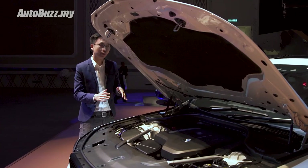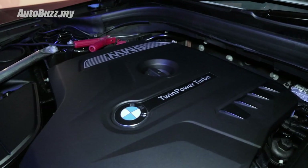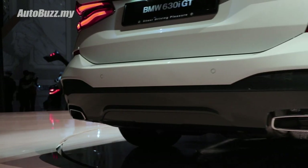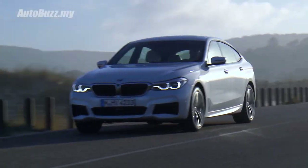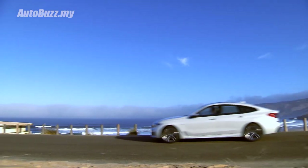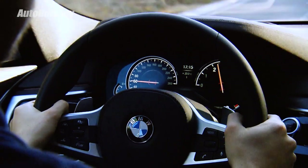Underneath the hood is a 2-litre turbocharged 4-cylinder petrol engine that puts out 258hp and 400Nm of torque. All that power is transferred to the rear wheels by an 8-speed automatic transmission. 0-100 takes 6.3 seconds, onwards to a limited top speed of 250km per hour.